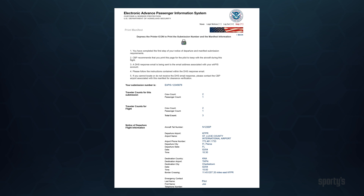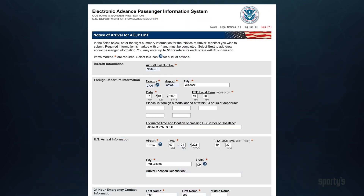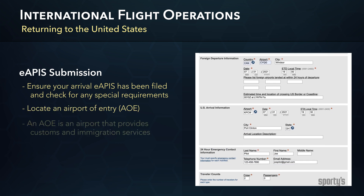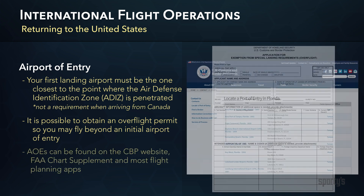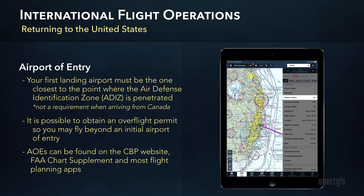Once the eAPIS manifest has been processed, the receipt message will instruct you to proceed with the departure flight, and a confirmation email is also sent. For planning your return to the states, ensure your arrival eAPIS has been filed and check for any special requirements on the CBP website, then locate an airport of entry, AOE. An AOE is an airport that provides customs and immigration services for inbound flights. In most cases, your first landing airport must be the one closest to the point where the Air Defense Identification Zone, ADIZ, is penetrated, but there can be exceptions, and it's also possible to obtain an overflight permit allowing you to fly beyond an initial airport of entry. You can locate AOEs on the CBP website, FAA Chart Supplement, or most flight planning apps.